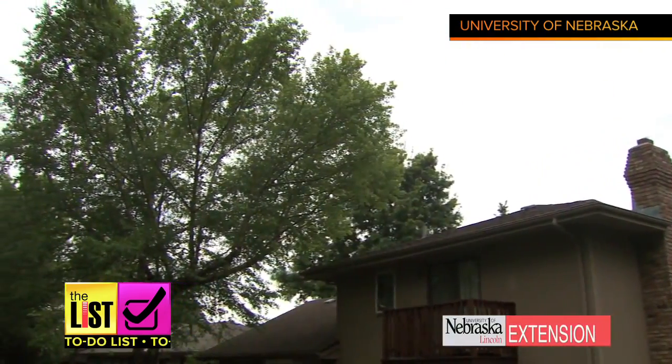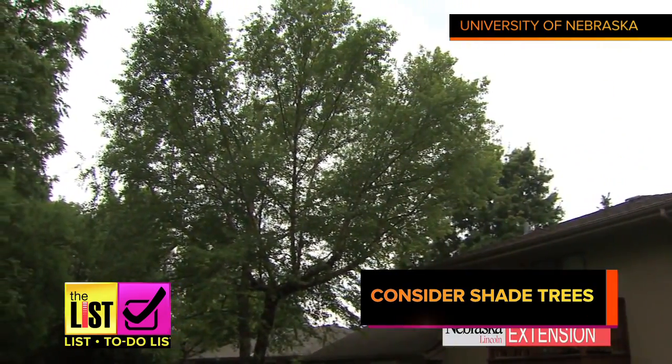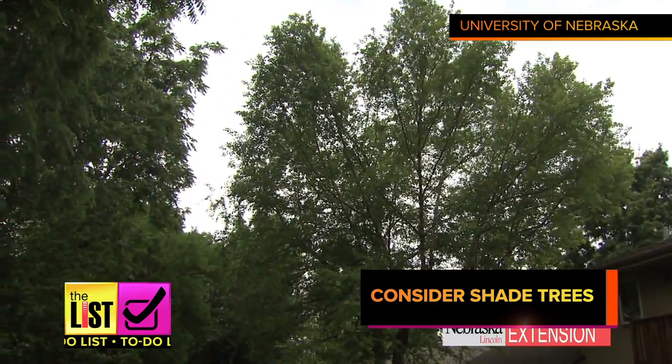And don't just think about what's inside your house, but outside too, like planting trees for shade. A lot of utilities have shade tree programs.